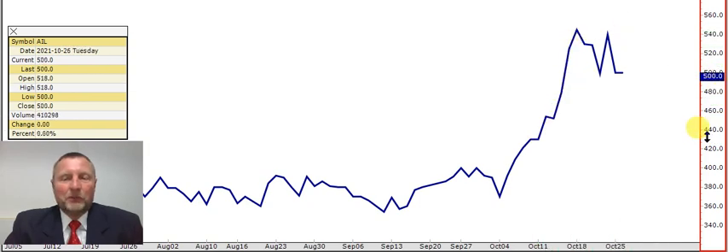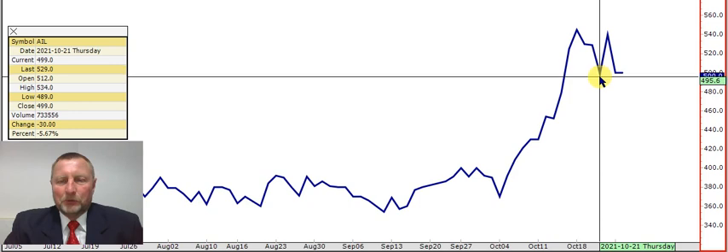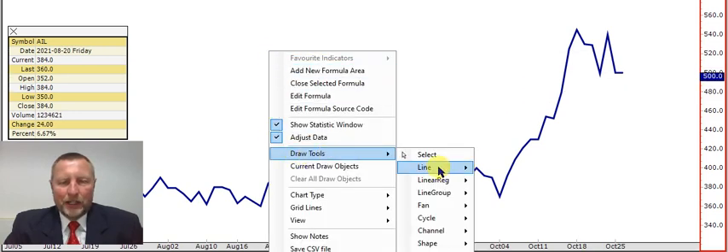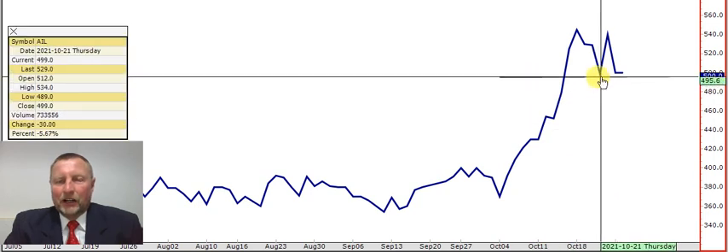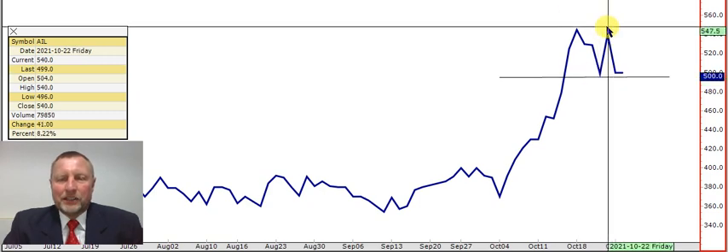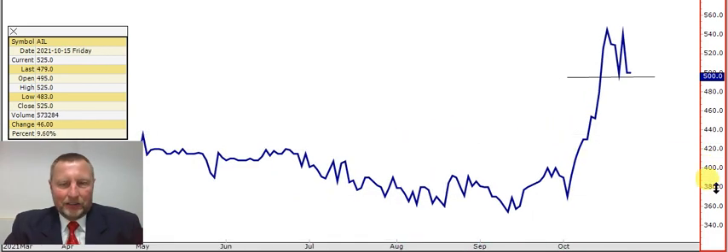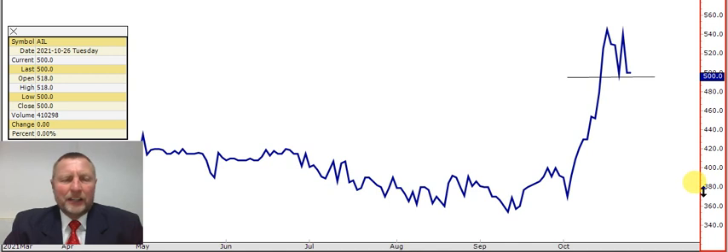Viewers who know me well will know I'm always a little nervous about a lampill formation. Something else that worries me: the share went up to 543, pulled back, then back above 540 again — now we're sitting on a double top. On this weekly chart, below 495 — the low of that candle — we can see this double top come into play, and unfortunately it can take the share much lower, all the way down to 4 rand 40.